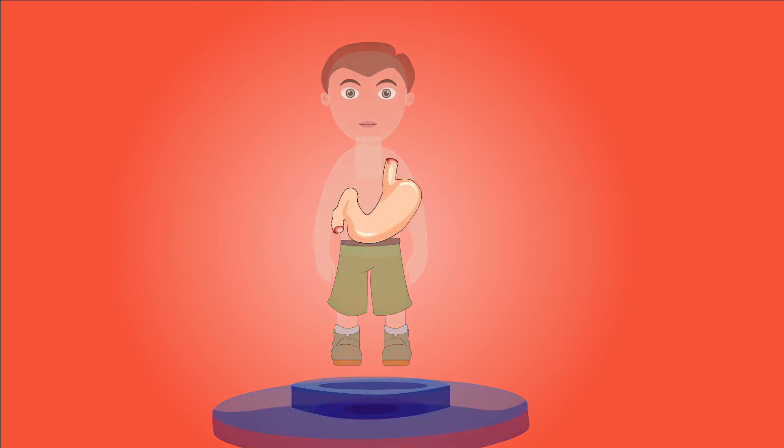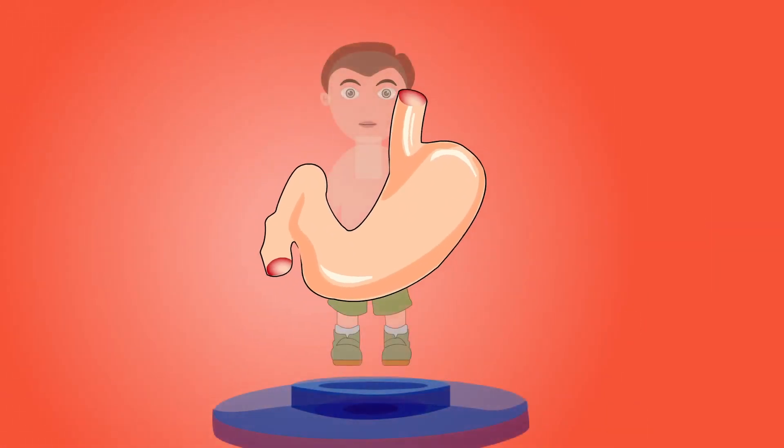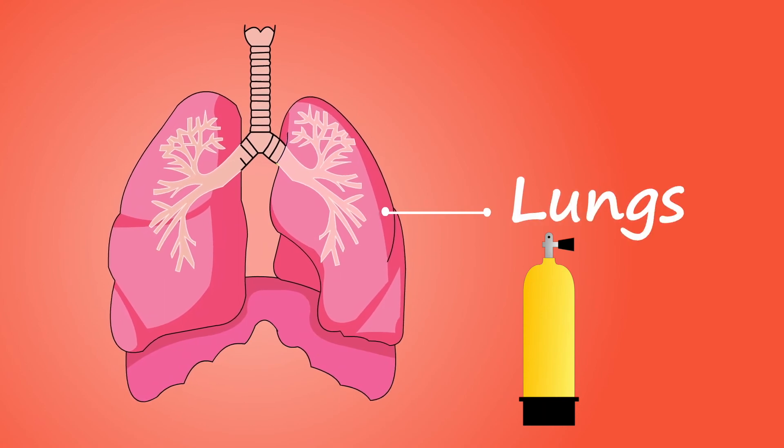The stomach helps us digest food and protects us from germs. Our lungs help us breathe — we breathe an average of 13 pints of air a minute.